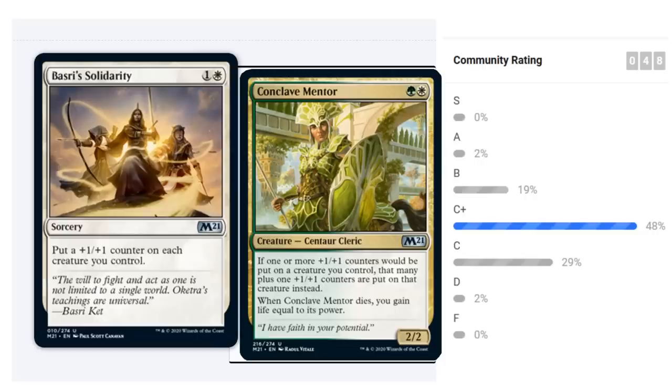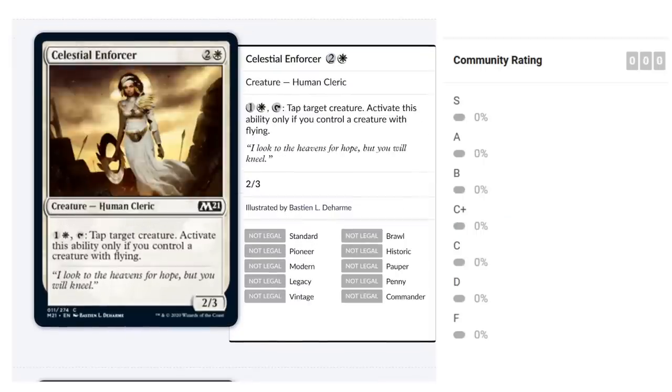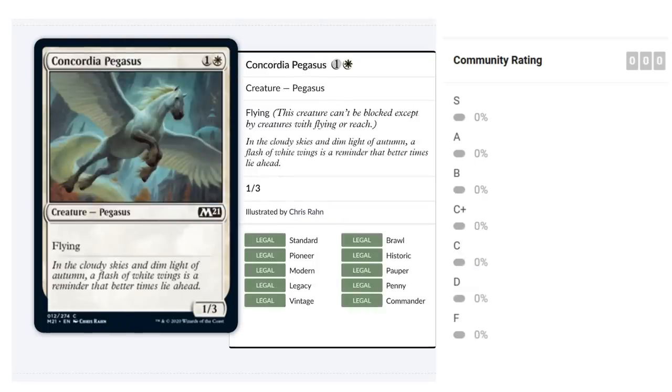Celestial Enforcer costs two and a white for a 2/3 Human Cleric at common. For one and a white you can tap it to tap target creature, but only if you control a creature with flying. That's a significant conditional — without flyers you have a 2/3 for three mana, which is unexciting. In a blue-white flyers archetype it's great; outside of it, less so. Probably a C.